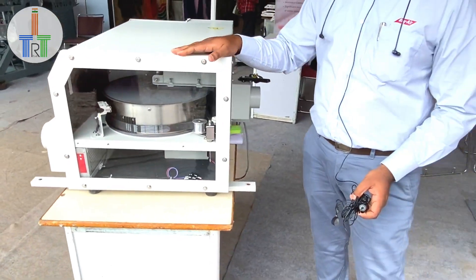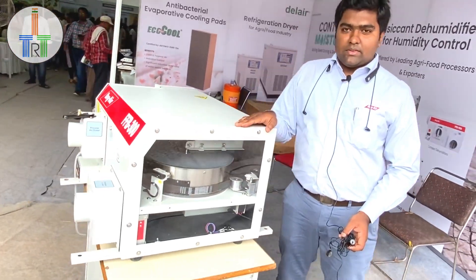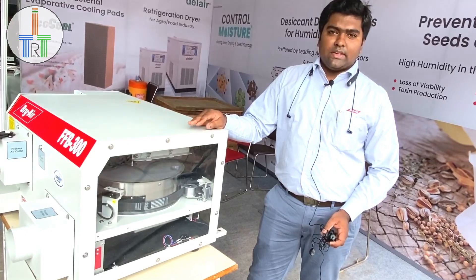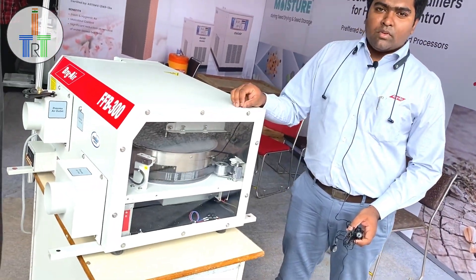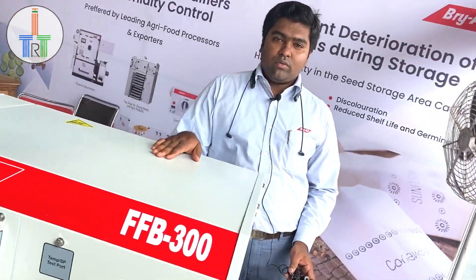It depends on the customer's requirement and the application — whatever you need to store. It may be food, it may be seed. Basically, in the seed industry, in the agriculture industry, if you need to store the seed for a much longer time without affecting its germination, you can use the dehumidifier as well.